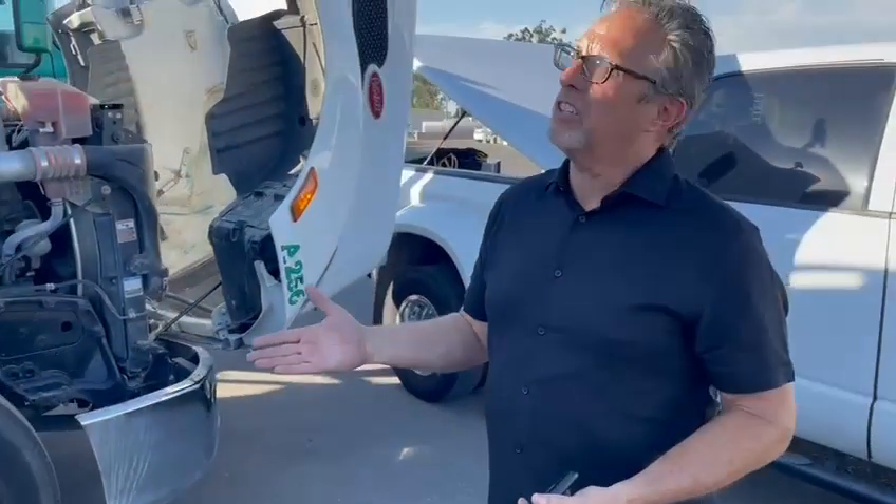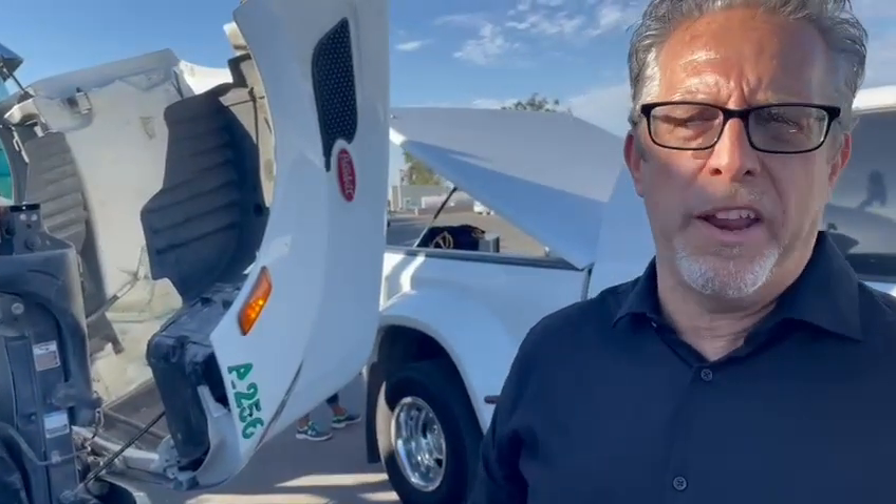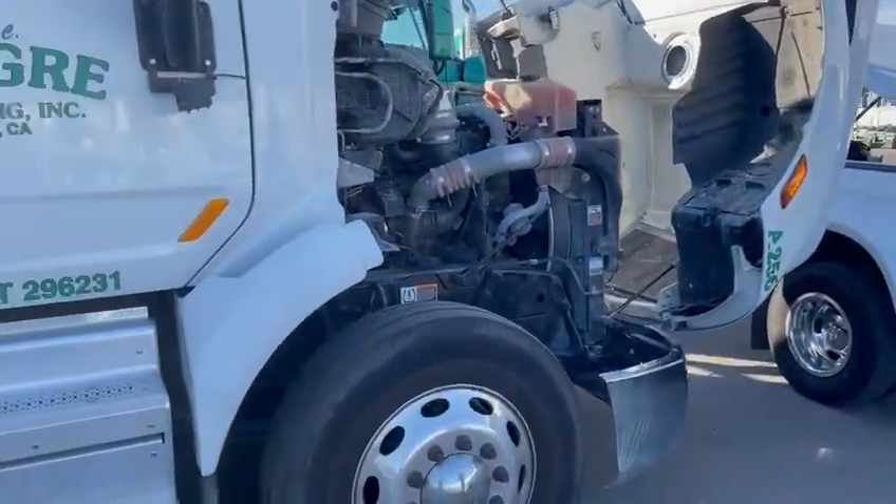This is kind of hard for a lot of people to understand. Usually you smell the DPF regeneration, but right now we smell actual ash burning. That's showing that we're completing that ash burn inside that DPF. Yeah, I just smell the ash.